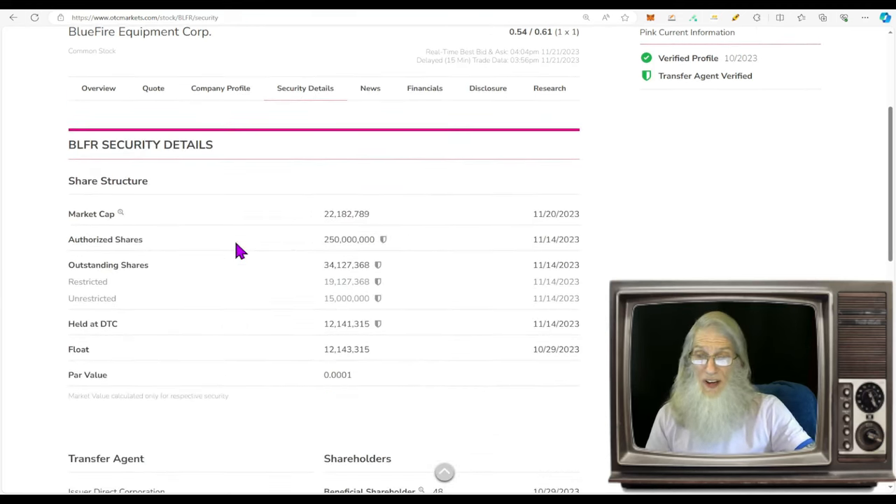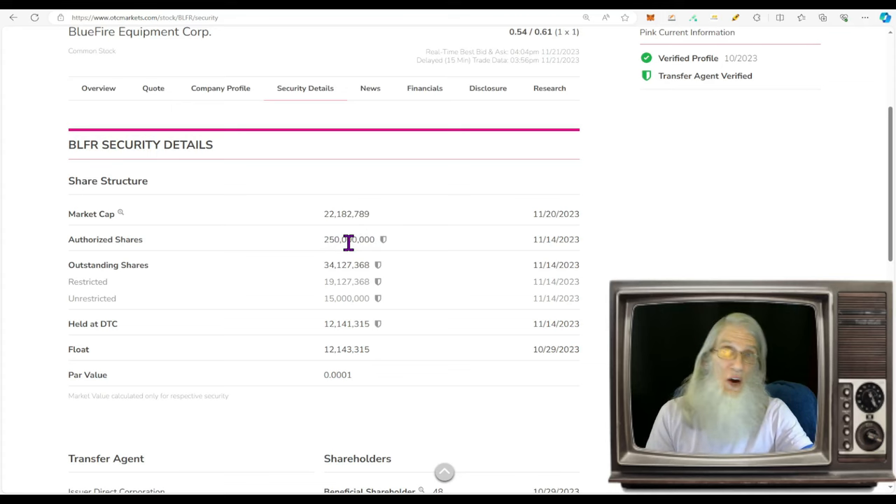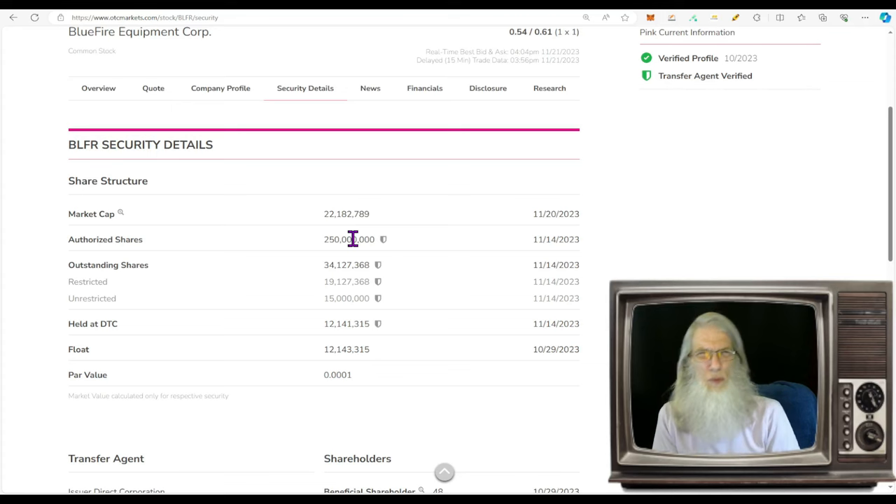Share structure is looking pretty decent. Authorized shares are now 250 million — the company had two billion shares authorized before. Authorized shares are how many shares they have in the bank, which they could put on the market to generate money or use for incentive programs. They reduced it from 2 billion down to 250 million. Outstanding share count is only 34 million. Insiders own the lion's share — about 19 million — and the unrestricted float is roughly 15 million.